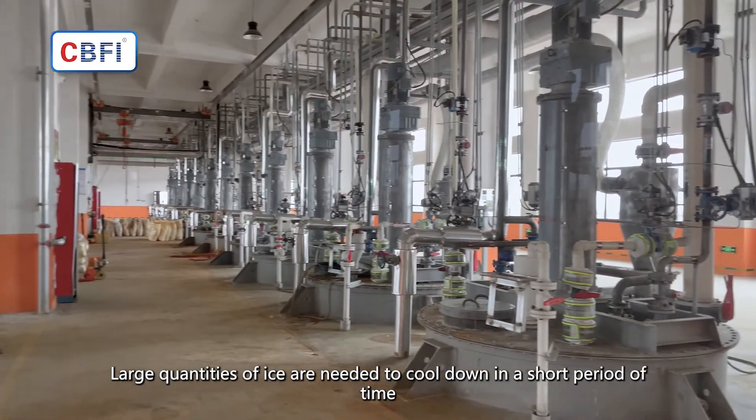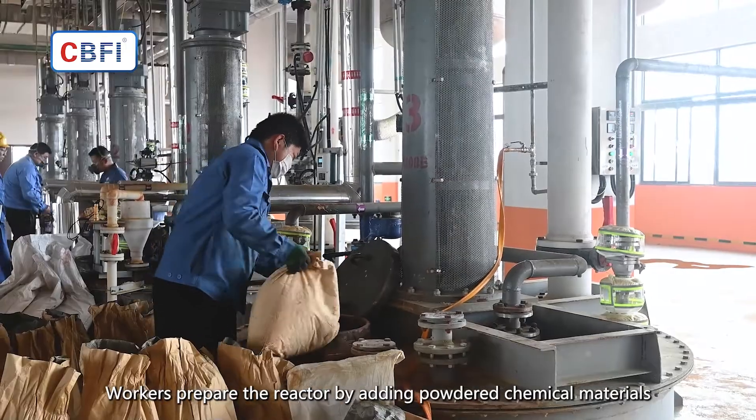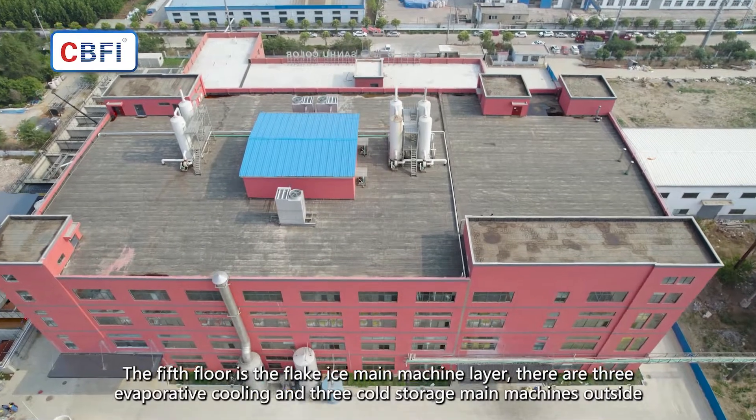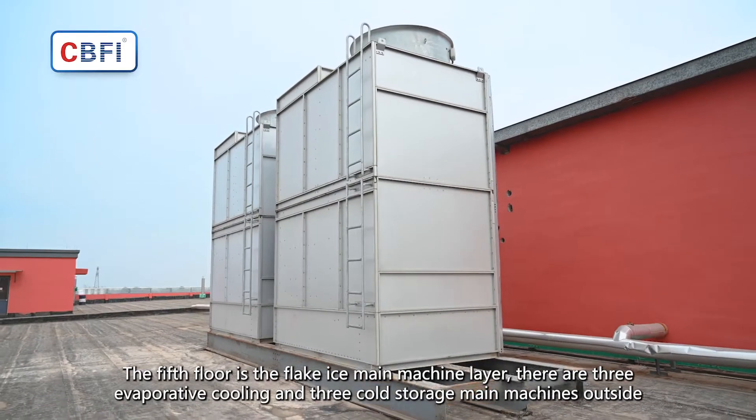Large quantities of ice are needed to cool down in a short period of time. Workers prepare the reactor by adding powdered chemical materials. The fifth floor is the flake ice main machine layer. There are three evaporative cooling and three cold storage main machines outside.